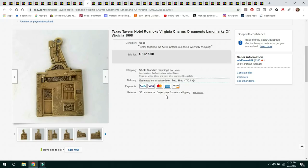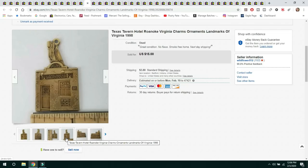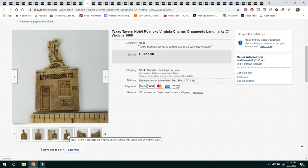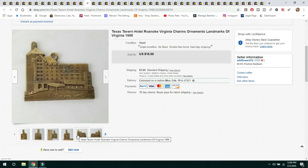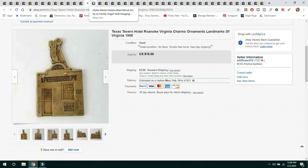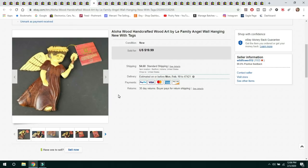The next item is a Texas Tavern Hotel, Roanoke, Virginia charm — something I kept in that jewelry box. Dad picked these up probably at a flea market. There were two of them and I had both listed separately. The buyer messaged asking if they could offer on both and combine shipping, which I gladly did. They were very lightweight and shipped first class — the buyer still paid $3.80 shipping. Sold the pair for $15. They're collector's tokens from 1998.